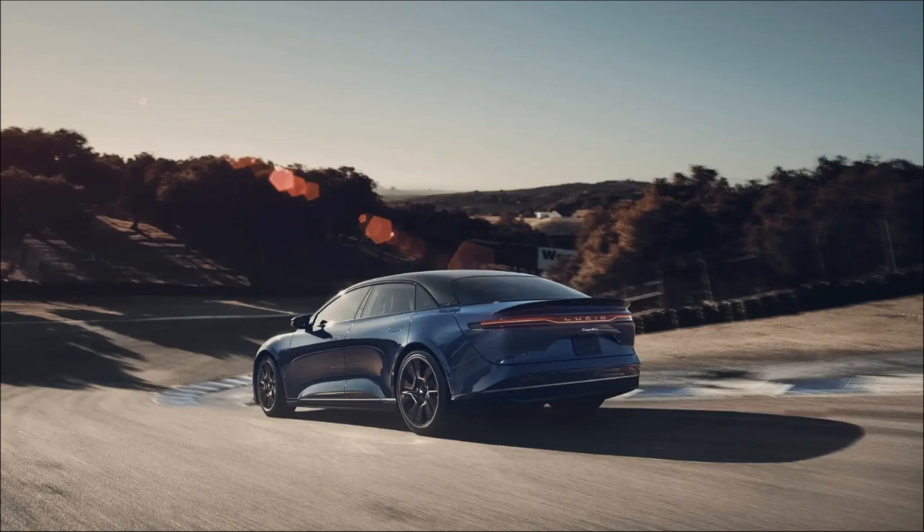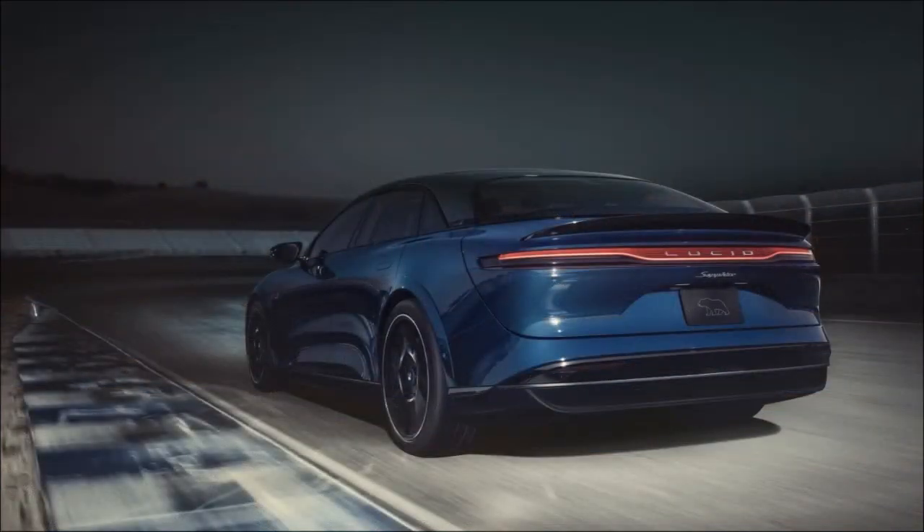The Air Sapphire appears to be a direct challenge to many Tesla enthusiasts. The initial Air Edition already surpassed the Model S Plaid as the most powerful sedan by 91 bhp. Extending this beyond 1,200 bhp potentially gives the Sapphire a 200 bhp advantage. Even in the realm of these colossal numbers, such a difference is substantial.